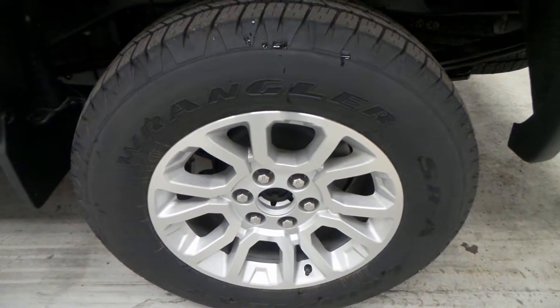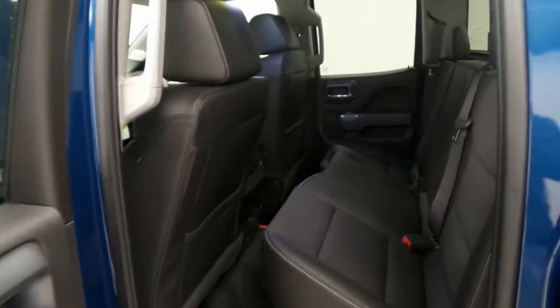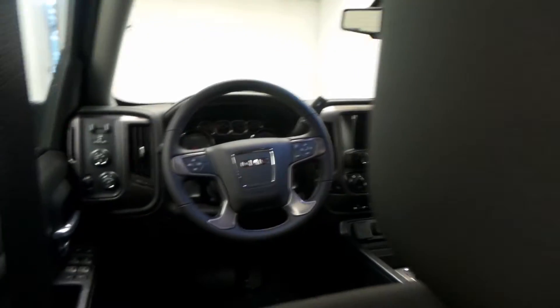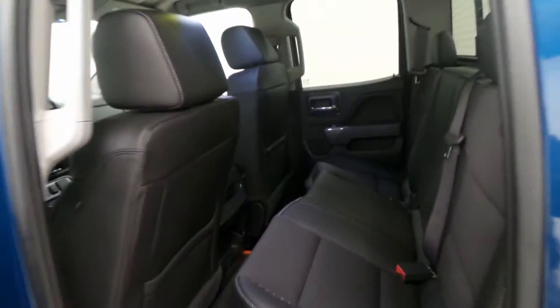There's a Goodyear Wrangler tire — not a very knobby aggressive tire — on an 18-inch alloy wheel. The back seat is all leather and cloth, which is a great two-tone look, very sporty.